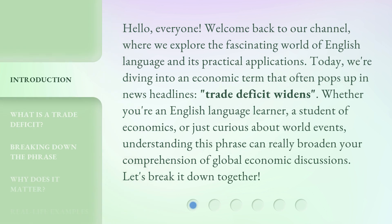Hello, everyone, welcome back to our channel, where we explore the fascinating world of English language and its practical applications. Today, we're diving into an economic term that often pops up in news headlines: Trade Deficit Widens. Whether you're an English language learner, a student of economics, or just curious about world events, understanding this phrase can really broaden your comprehension of global economic discussions. Let's break it down together.